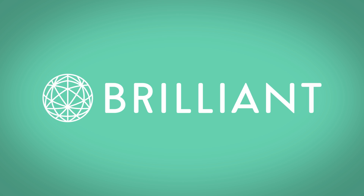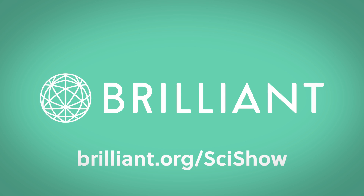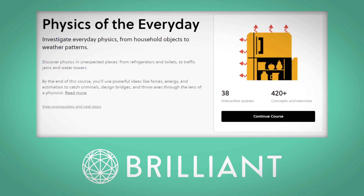Thanks to Brilliant for supporting this episode of SciShow. Go to Brilliant.org/SciShow to check out their Physics of the Everyday course.